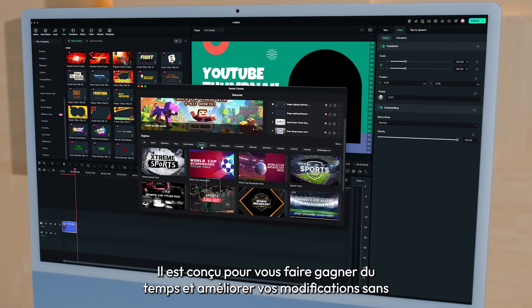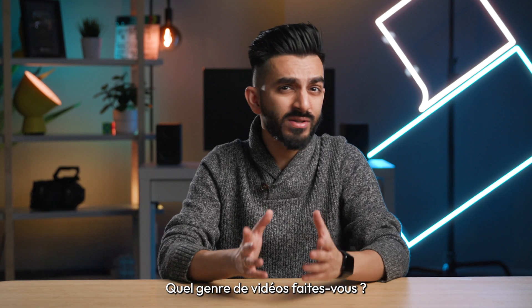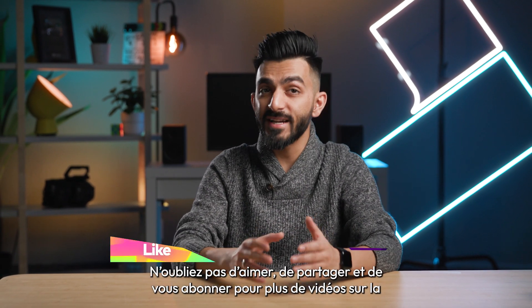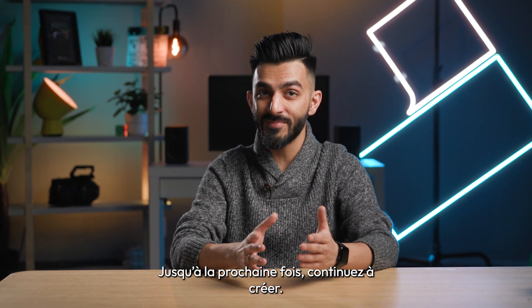It's designed to save you time and elevate your edits effortlessly. What kind of videos do you make? Let us know in the comments below. There are more updates around the corner, so stay tuned. Don't forget to like, share, and subscribe for more videos on the channel. Until next time, keep creating.